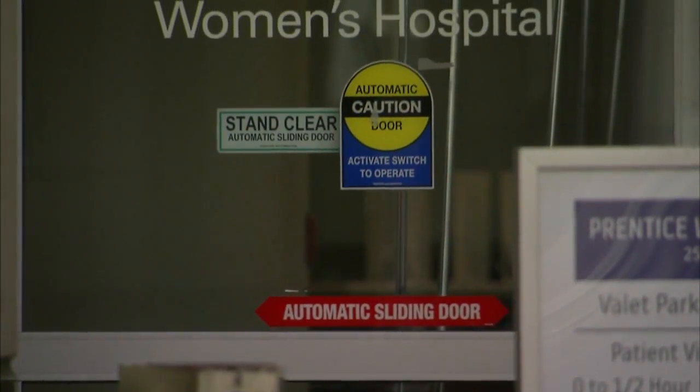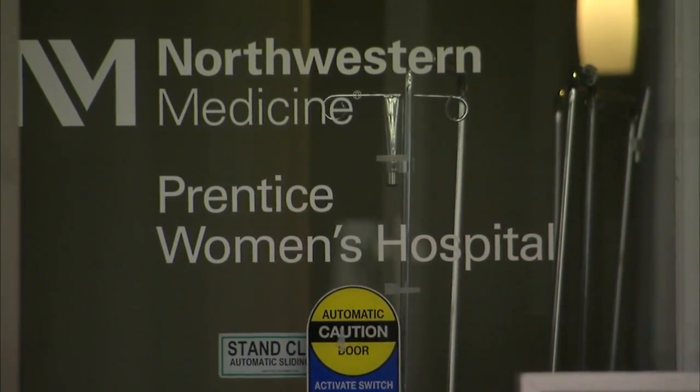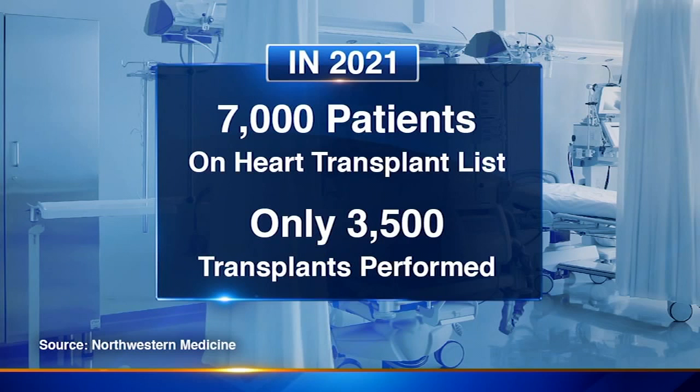Currently, the number of people waiting for transplants far outweighs the number of donor hearts available. In the last 50 years that we've been doing transplantation, we've just had a supply-demand mismatch — that's the greatest single challenge that we've had. In 2021, there were more than 7,000 patients on the heart transplant list in the United States; however, only 3,500 heart transplants were performed in the same period due to the scarcity of available donor hearts.